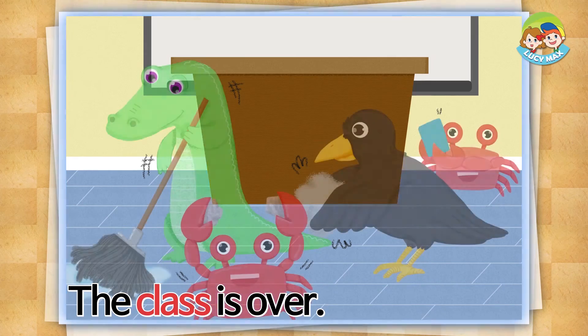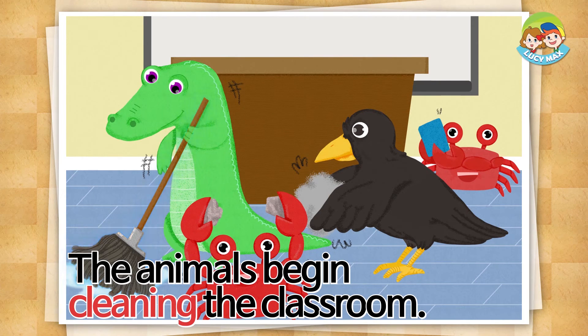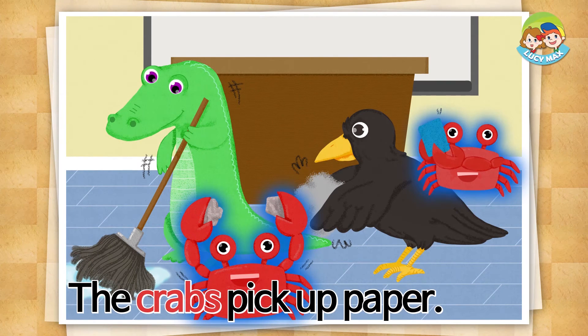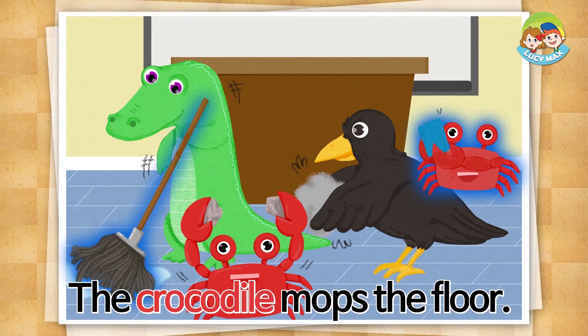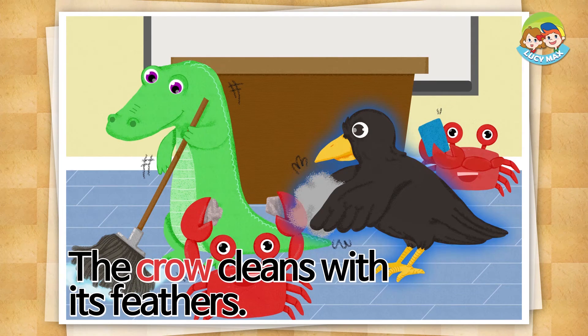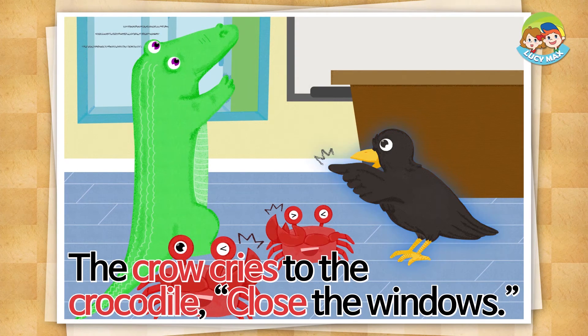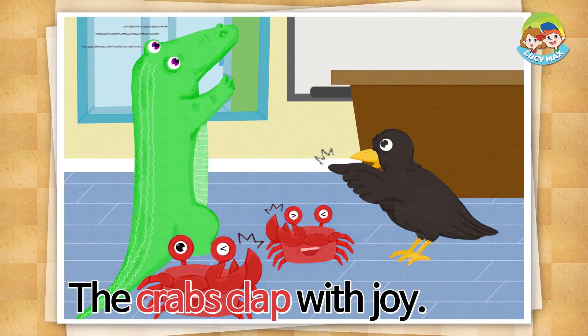Now let's read the story. The class is over. The animals begin cleaning the classroom. The crabs pick up paper. The crocodile mops the floor. The crow cleans with its feathers. The cleaning is over — the crow cries to the crocodile: close the windows! The crabs clap with joy.